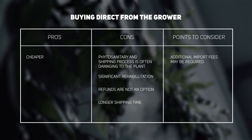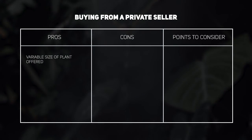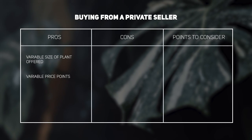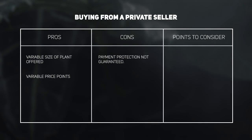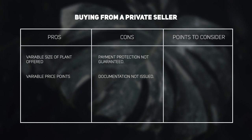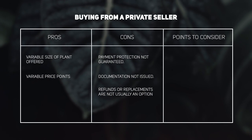Buying from a private seller: a pro is that plants are offered in a wide range of sizes, so you can save money by buying a cutting rather than a full plant. A con is that payment protection is not often guaranteed — some sellers do, many don't. Documentation is 9 times out of 10 not actually issued, which is illegal, and if plants are discovered in customs they will be destroyed. Refunds are at the seller's discretion, and replacements are usually not an option since private sellers typically only have the one cutting they propagated themselves.